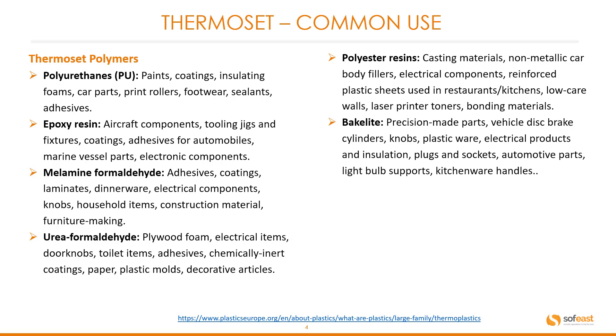Bakelite: common products include precision made parts, vehicle disc brake cylinders, knobs, plastic wear, electrical products and insulation, plugs and sockets, automotive parts, light bulb supports, and kitchenware handles.